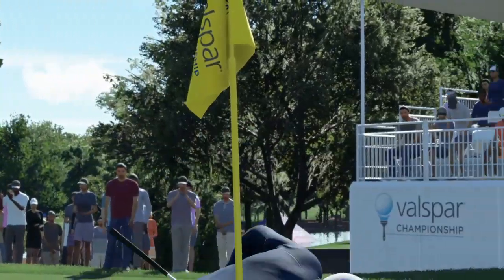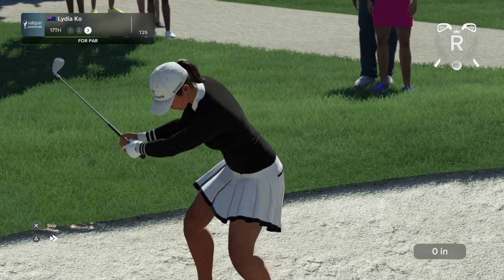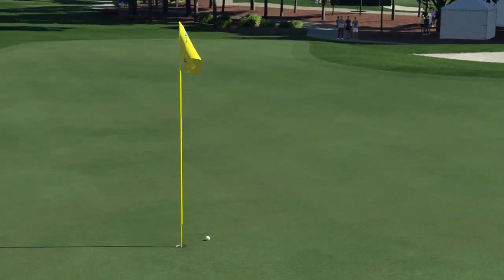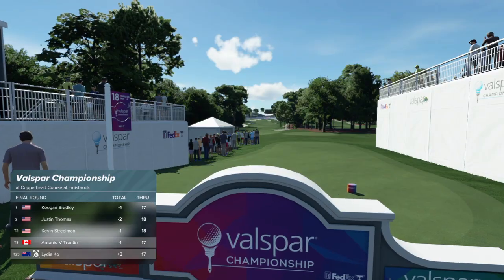Now switching our focus to Lydia Ko — she's trying to pull ahead in this group rivalry, let's see what happens. New Zealand's Lydia Ko setting up her next shot. It's time to check on the leaderboard — our current leader is enjoying a two-stroke lead.